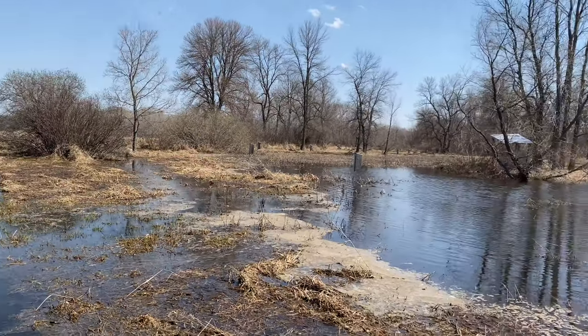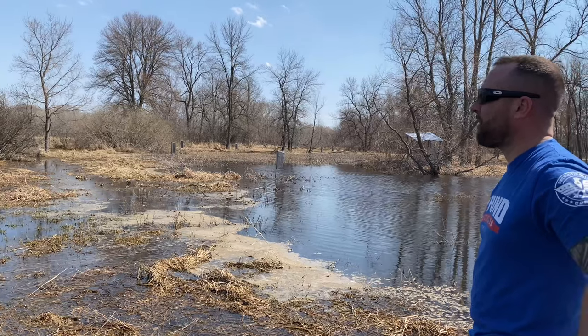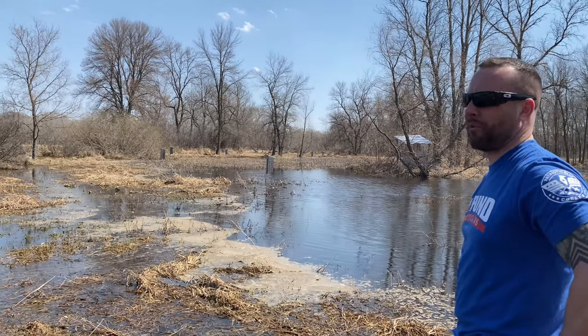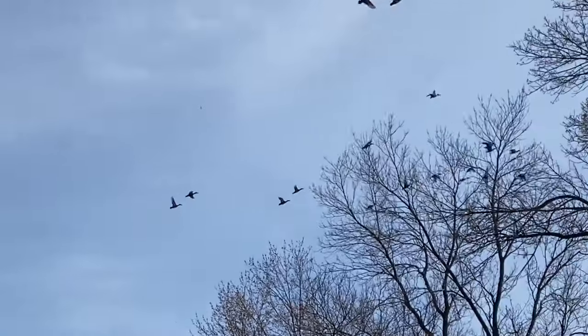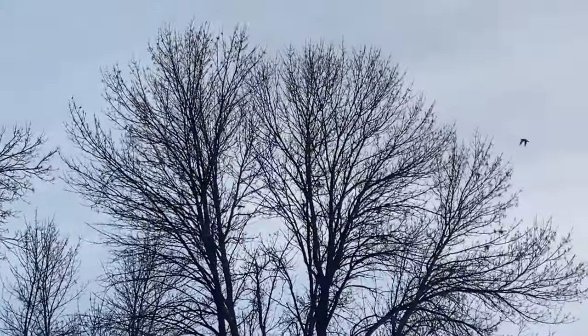It was really fun having family up this weekend, being able to show them what it's like here for at least a couple of weeks during the year — how much water we have, and all the wildlife that comes with that. That was really cool.